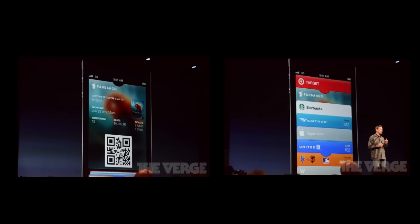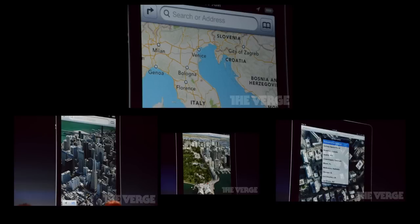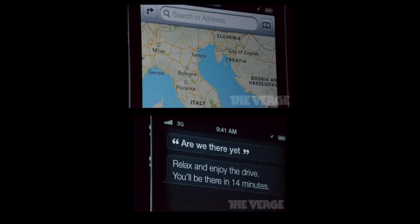The best part of iOS 6 is the new Maps. Apple is replacing Google Maps, moving away from Google as much as possible. The new Maps has traffic services, real-time accident reports updated anonymously, and turn-by-turn navigation that works from the lock screen. There's also Flyover with 3D model maps that look really impressive, and Siri is integrated — for example, asking 'Are we there yet?'